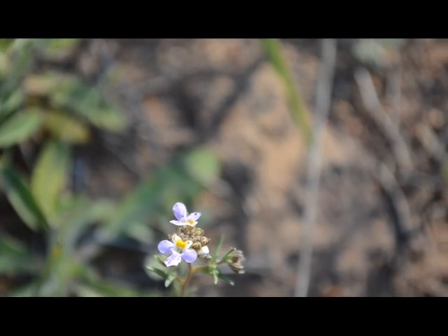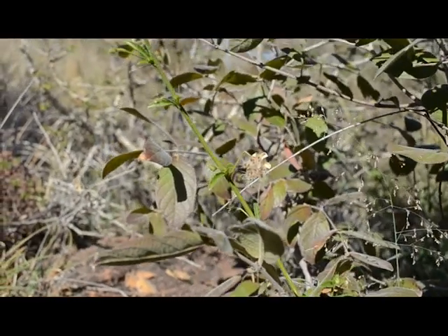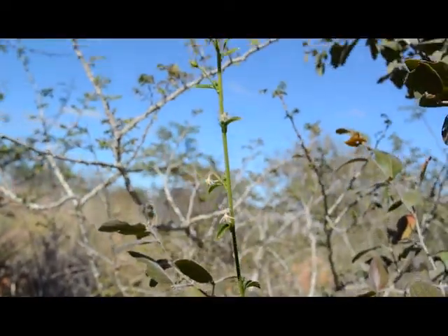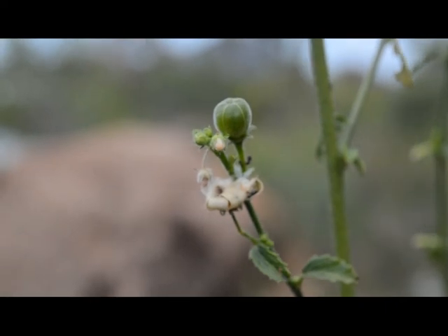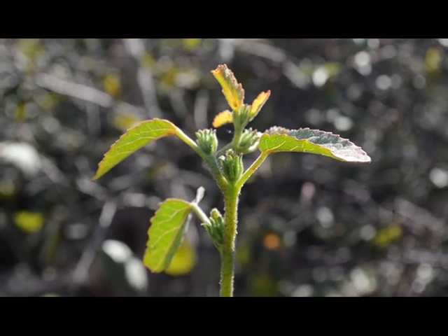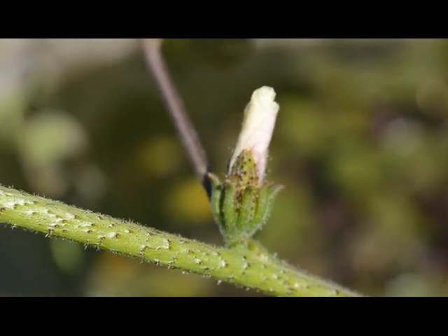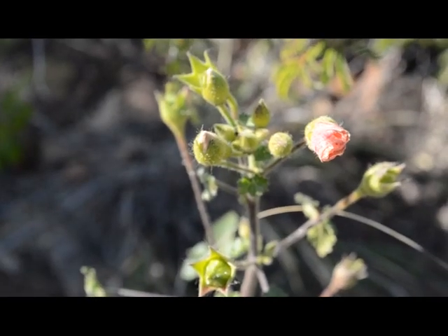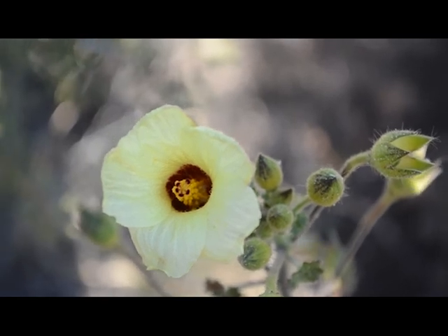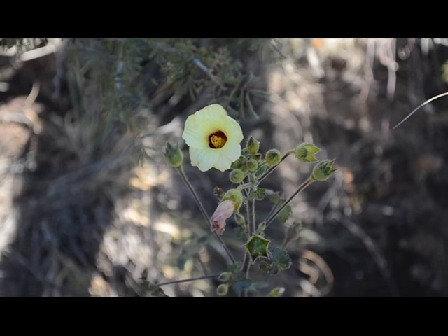And here we have different Hibiscus. This is Hibiscus micranthus — sometimes it's confused with Hibiscus mutabilis because they have very small flowers for the Hibiscus family. This is Hibiscus panjuriformis, and I'm hoping it's going to flower — that's the bud that's about to open. And here we have Hibiscus engleri, which has the most beautiful flowers but really hairy nettle-type leaves, which are quite difficult to get out if you bump into them.